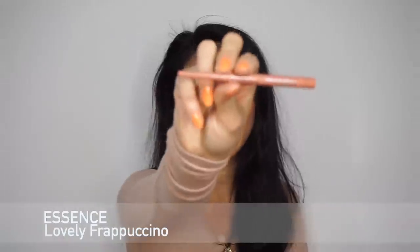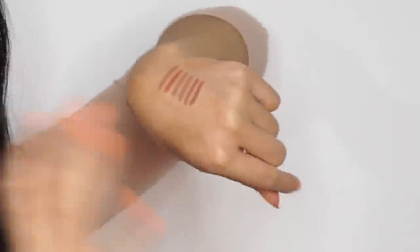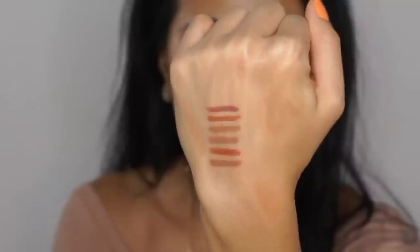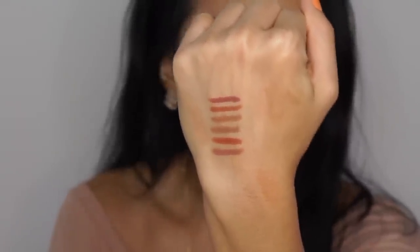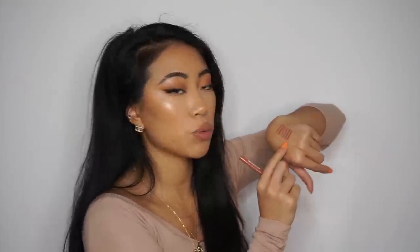Next I have the Essence Long-Lasting lip liner in Lovely Frappuccino — I wore this in one of my recent Instagram videos. These Essence lip liners are so affordable, like two or three dollars. They last so long, they're smooth and creamy. This one is more of a hot pink-berry color than the rest. It's a really good 'your lips but better' if you want something on the pinky side. I personally prefer more orangey-brown, so I don't reach for it as much as my Charlotte Tilbury or MAC, but it's a great pink-berry liner.